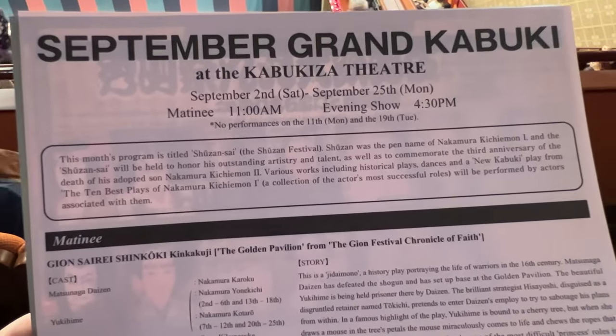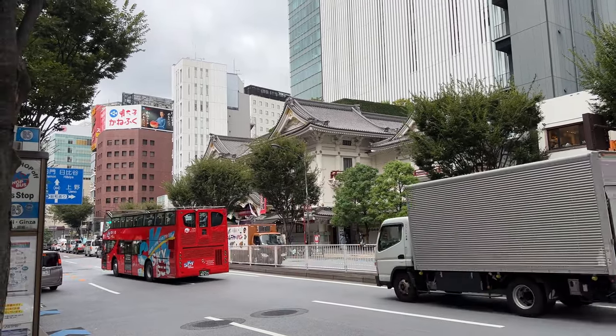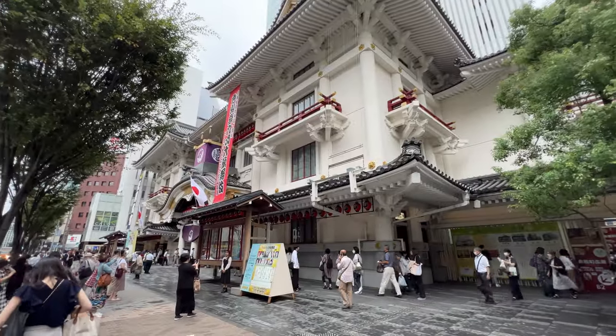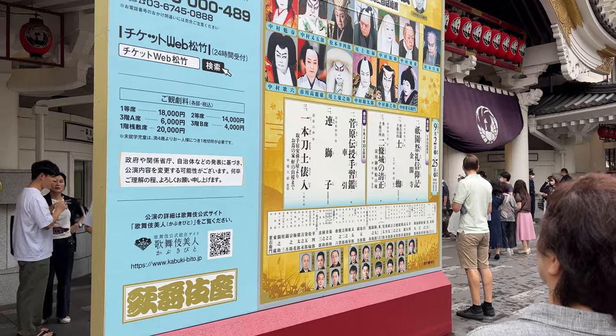Most tourists pass by here, just looking up on the way to Tsukiji market from Ginza. But if you are interested in Japanese culture, how about going inside and watching the show during your stay in Tokyo?